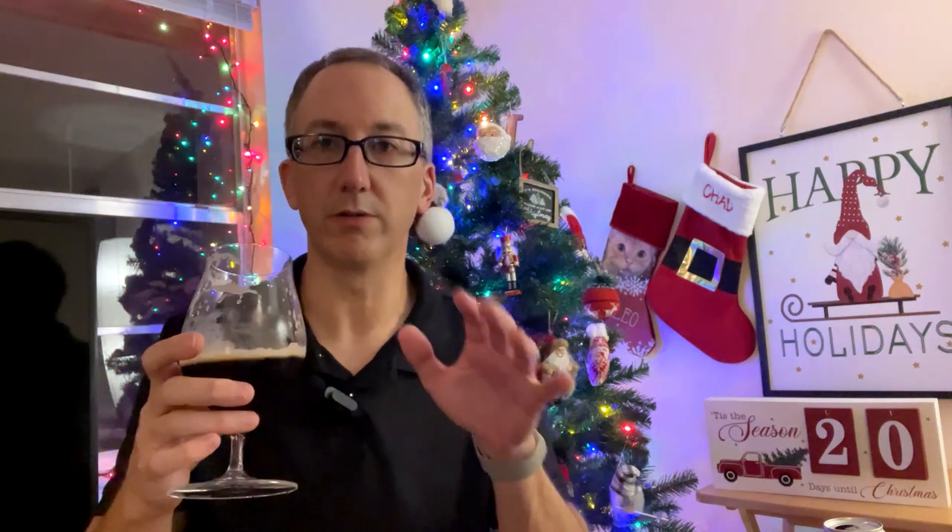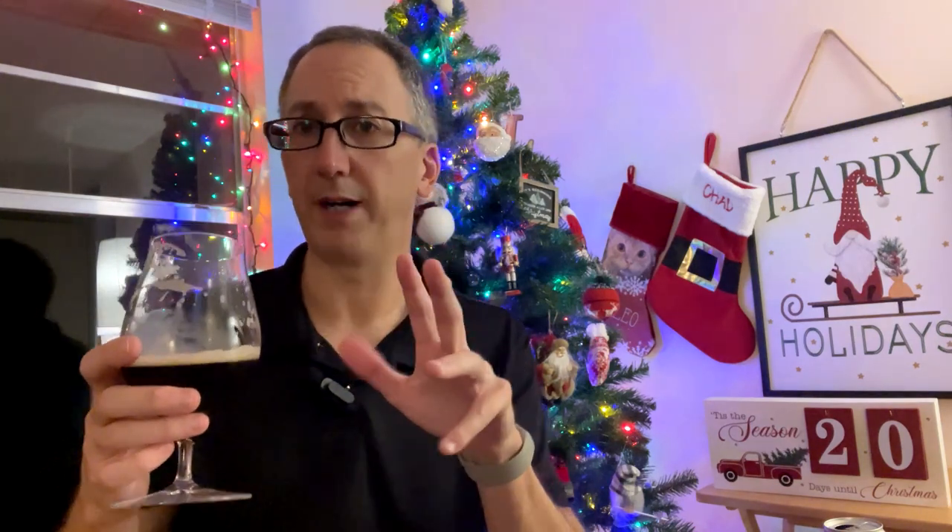The mouthfeel is probably about medium, maybe medium-full, with a very smooth, creamy texture. And for a Belgian dark strong, the carbonation is a little low. Usually these types of beers have a big body and are highly carbonated. This one is fairly big body and fairly low carbonation — so I'd say medium body, low carbonation, with a real smooth, creamy texture.